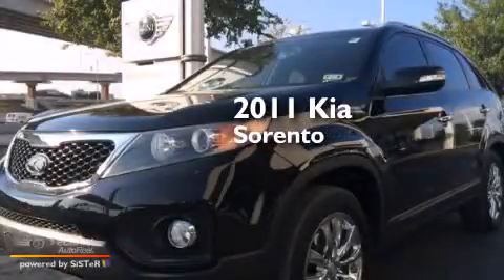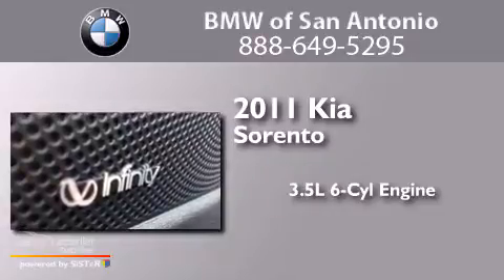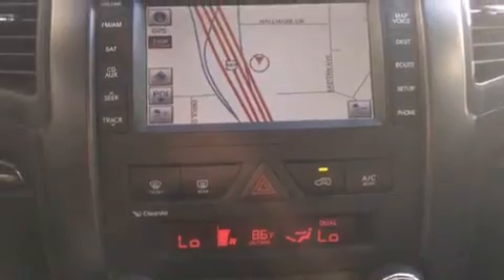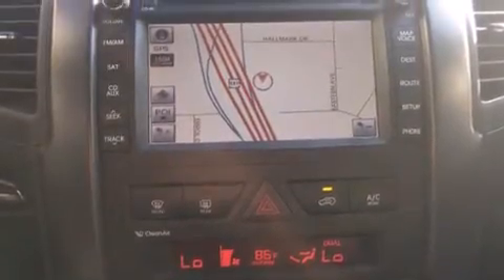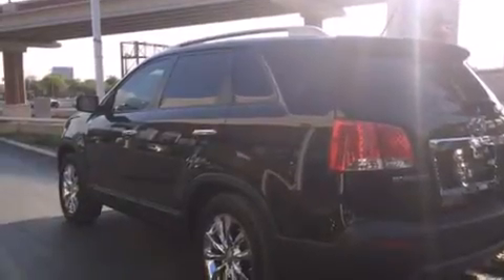This is a 2011 Kia Sorento. It has a 3.5-liter six-cylinder engine and an automatic transmission. Its top features include a multi-link rear suspension, 18-inch alloy wheels, roof rails, and traction control and stability control systems.